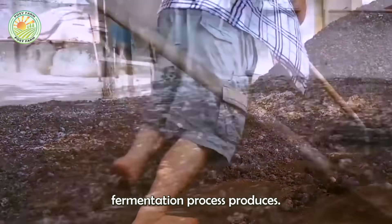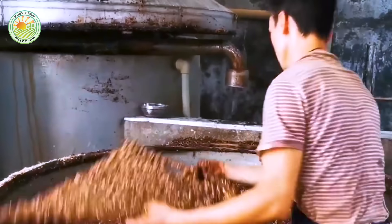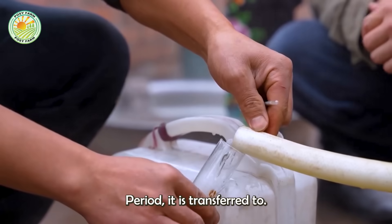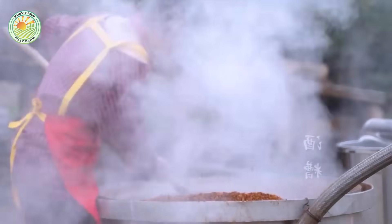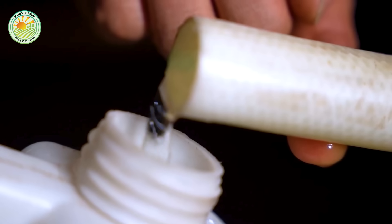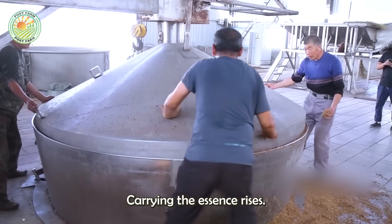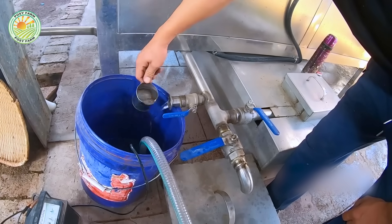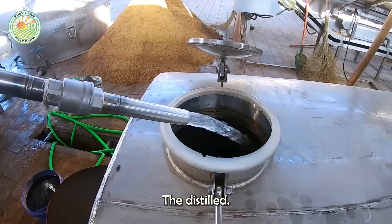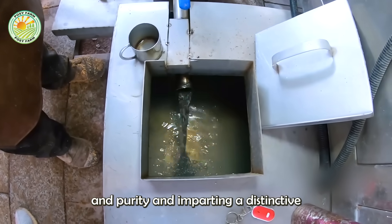This natural fermentation process produces the characteristic flavors of sorghum liquor. When the mixture has completed its fermentation period, it is transferred to a still, where the essence of the sorghum is extracted through steam distillation. As the steam carrying the essence rises, it passes through a cooling system, which condenses it into liquid form. The distilled liquor is then thoroughly filtered multiple times to remove impurities, enhancing its clarity and purity, and imparting a distinctive rich aroma.